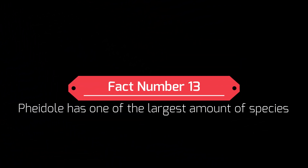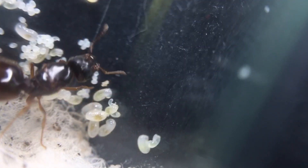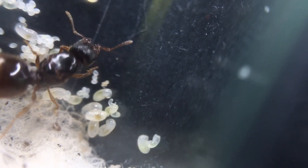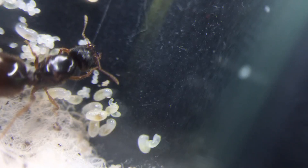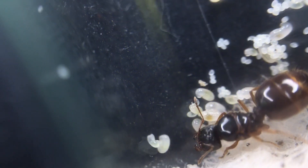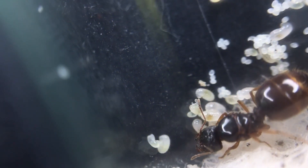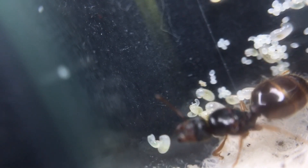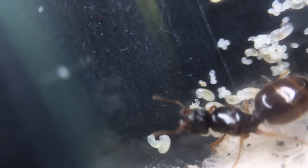Fact number thirteen: Pheidole has one of the largest numbers of species. On record, there are over 140 different species of Pheidole ants across the world, which is a very large amount and shows the many different variations in this genus. Fact number fourteen: they have a varying diet. These ants will eat pretty much anything — they love honey, honey water, syrup, and sugar water. They will also take a lot of different proteins: mealworms, crickets, locusts, cockroaches, pretty much any insect. If you're worried about harmful mites or other parasites, you can always boil them first to make sure any harmful things are removed.